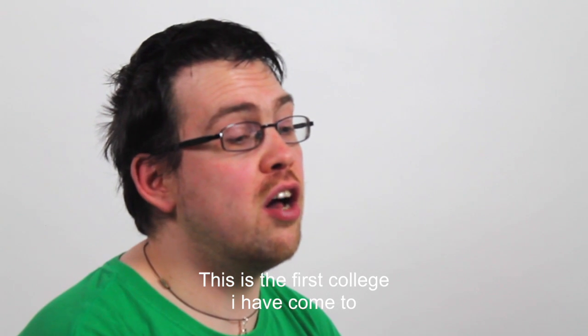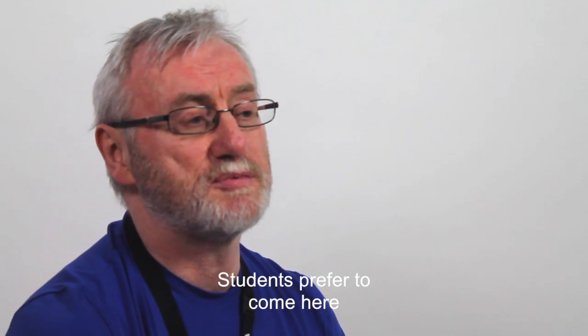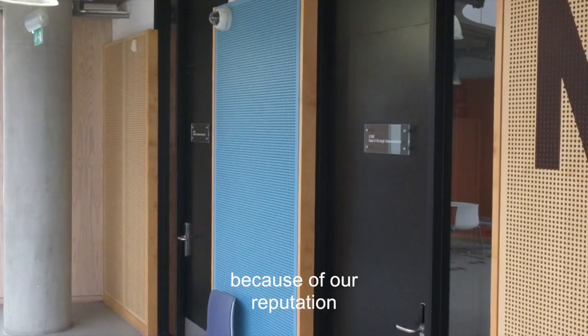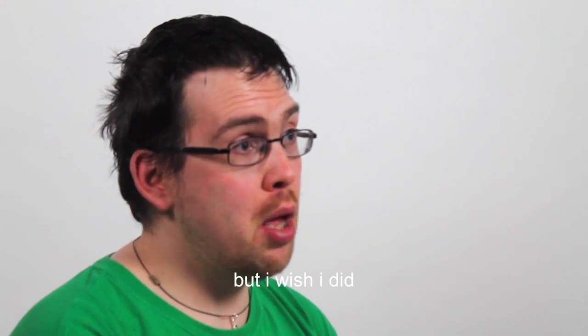This is the first college I've come to that I think works really well compared to other colleges. Students prefer to come here because of our building, because of our reputation, because we are the leading vocational college in London. I didn't study IT here but I wish I did.